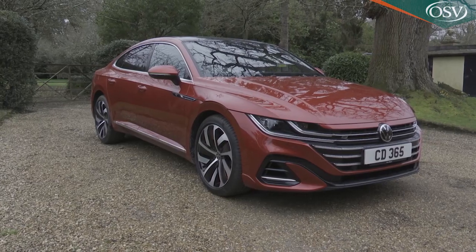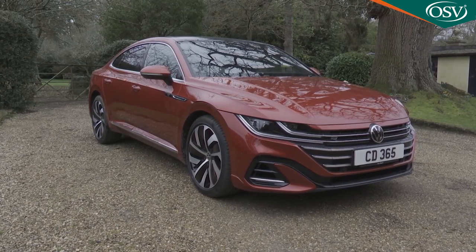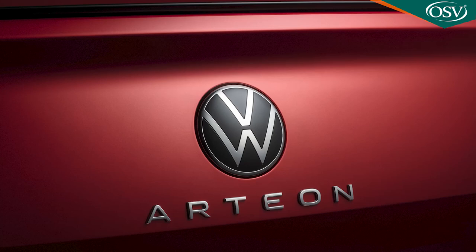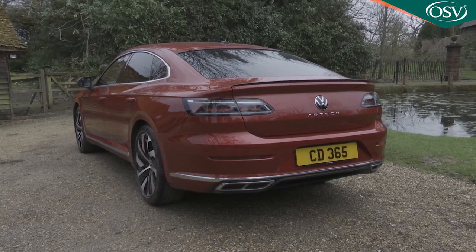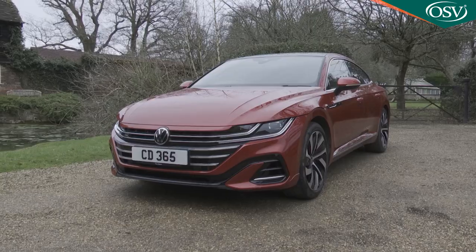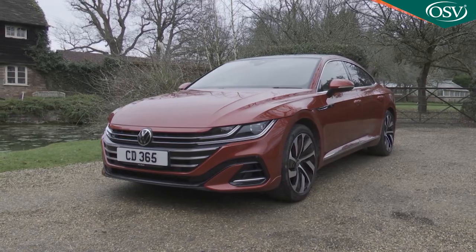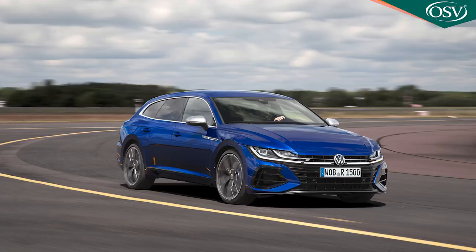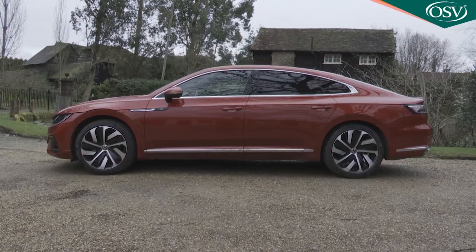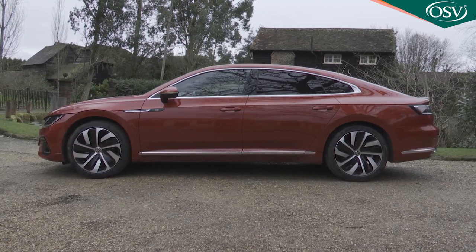With the Arteon launched in 2017 and then revised three years on to create the car we're going to look at here, Volkswagen makes another bid for executive segment credibility. Elegance, comfort and technology are all delivered here, along with a five-door coupe body style and a surprising level of practicality, especially with the alternative shooting brake body style. If you're looking for something individual and sensibly different in this sector, it's worth a look.